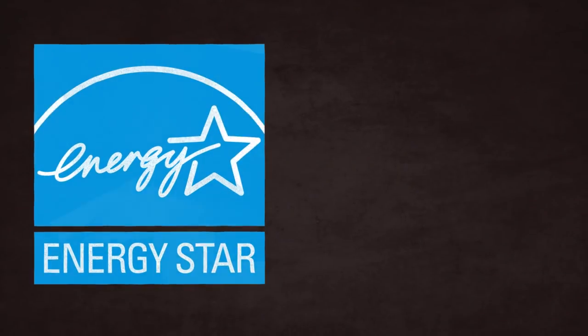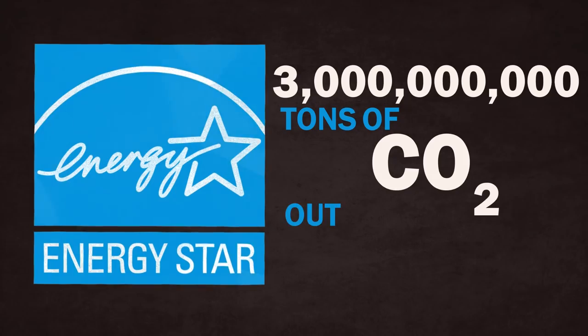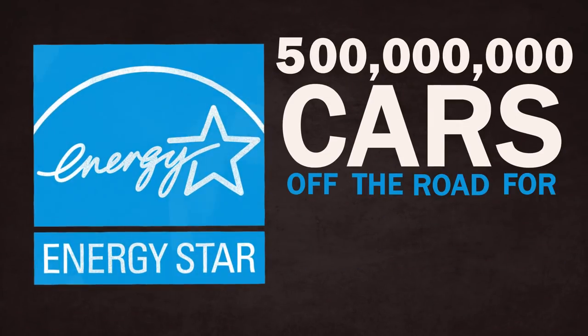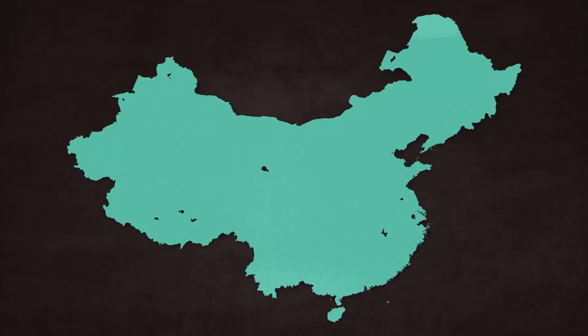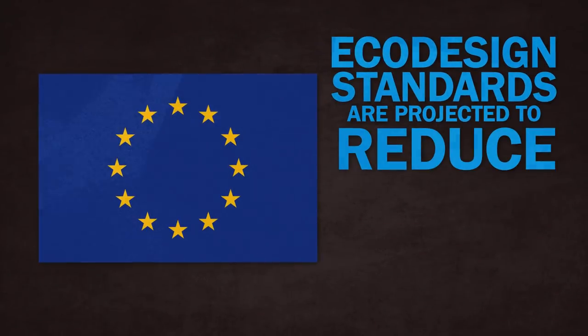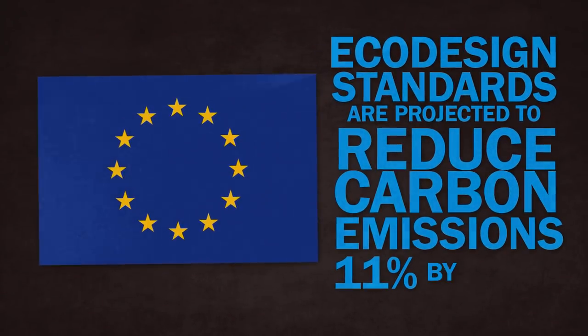That blue logo alone helped keep three billion tons of carbon dioxide out of the atmosphere, which is equivalent to taking more than half a billion cars off the road for a year. Other places are doing this too — Canada, China, Australia, Japan, and the EU, where the EcoDesign standards are projected to reduce overall carbon emissions 11% by 2030.